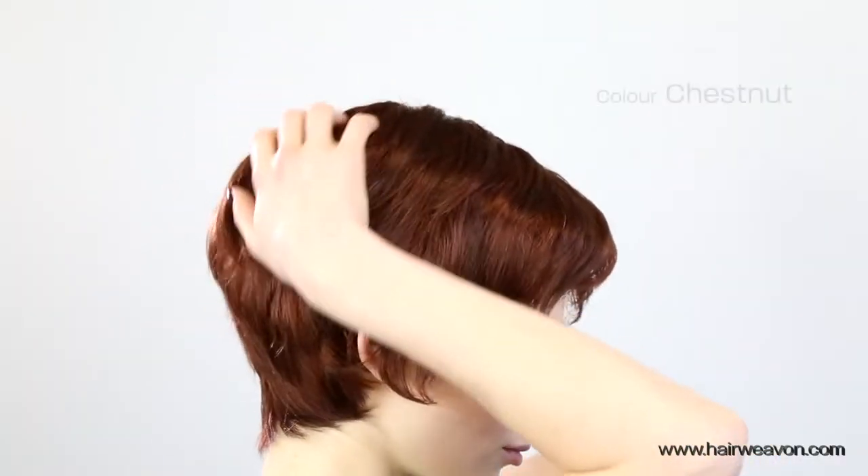This is the Sally wig by Noriko. This Sally wig is straight out of the box. It comes in several beautiful colours. The colour we're shown here is chestnut.